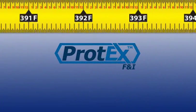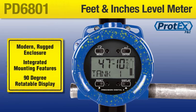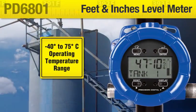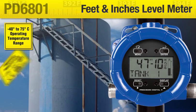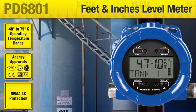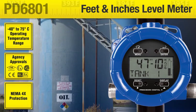As a member of the Protex family, the PD6801 has a modern and rugged enclosure with integrated mounting features and a 90-degree rotatable display. Its -40 to 75 degrees C operating temperature range, worldwide agency approvals, NEMA 4X protection, and the simplicity of wiring a loop-powered meter allow it to go just about anywhere there are level transmitters.